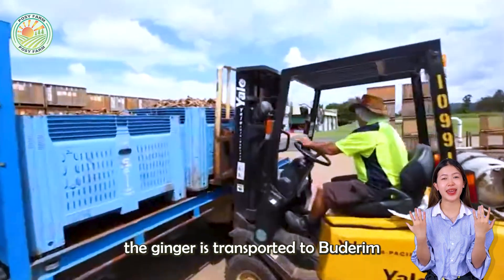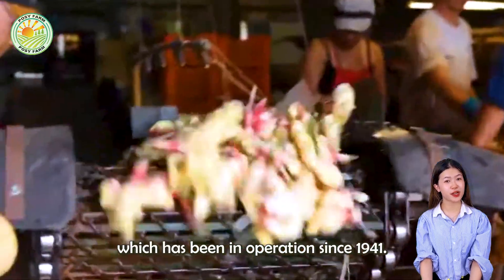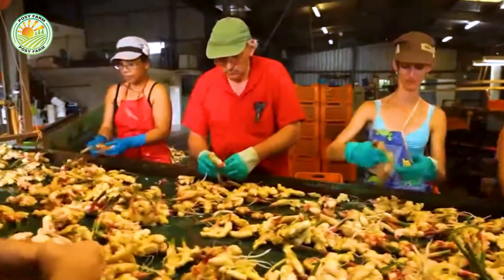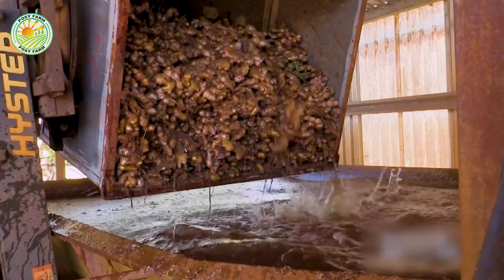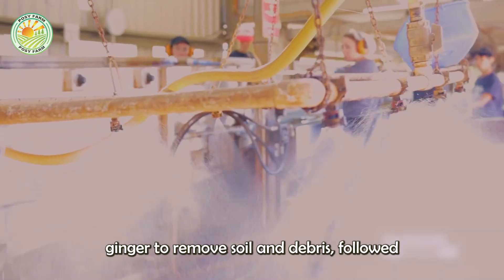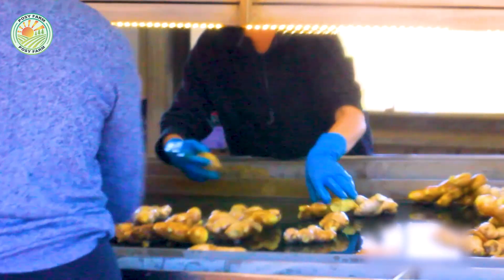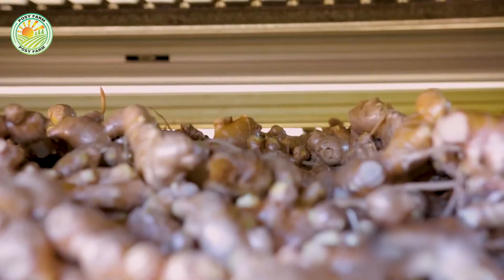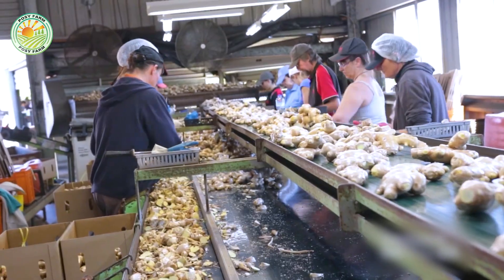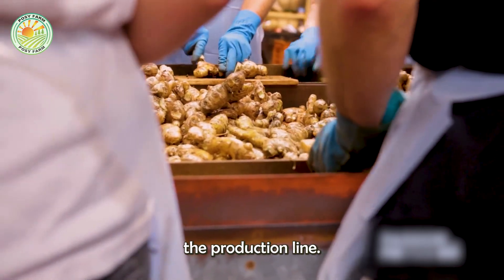After harvesting, the ginger is transported to Buderim Ginger's state-of-the-art processing facility, which has been in operation since 1941. The first step in processing involves washing the freshly harvested ginger to remove soil and debris, followed by peeling to remove the outer layer. This pre-processing stage ensures that only clean, high-quality ginger enters the production line.